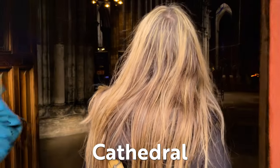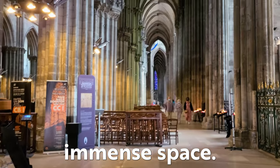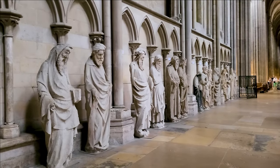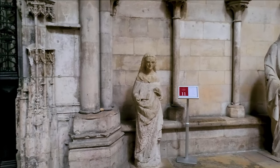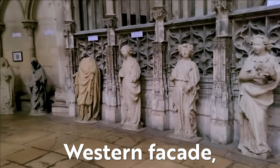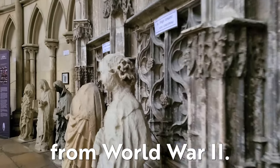Rouen Cathedral. Upon entering, your first impression is of immense space. A timeless procession of apostles and holy figures from the western facade, now preserved here due to their damage from World War II.